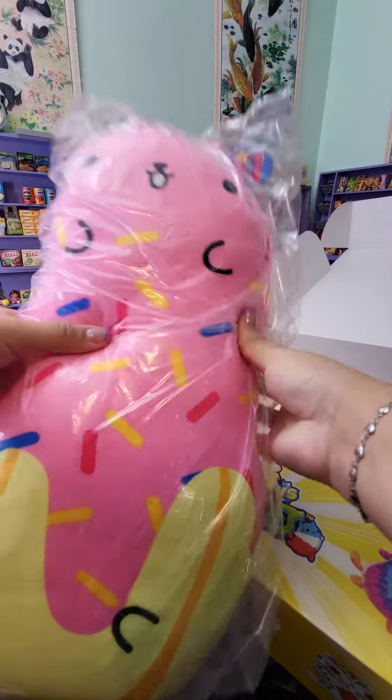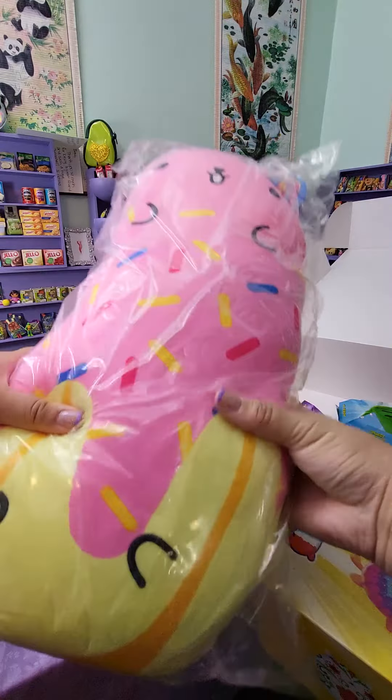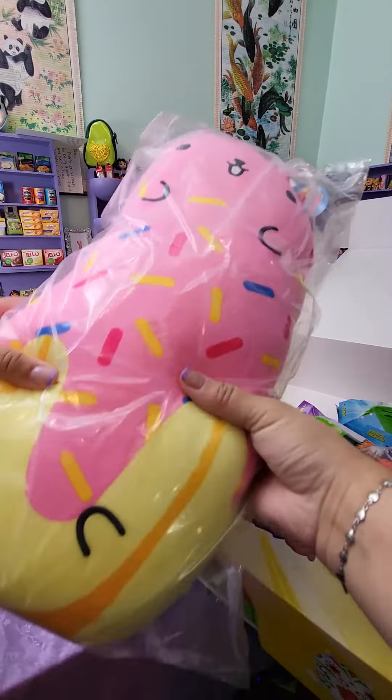It is a giant plush Cats vs. Pickles. Okay, we got Cats vs. Pickles — does it say what series it is by chance? I don't see a series, but this package looks totally different than this package.